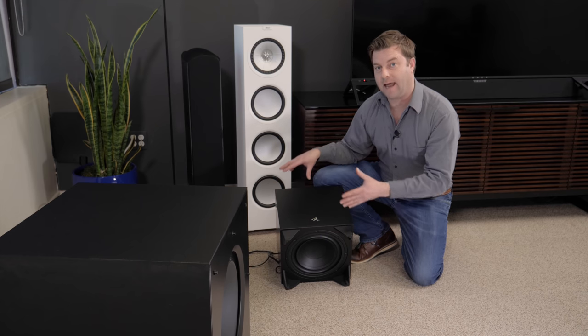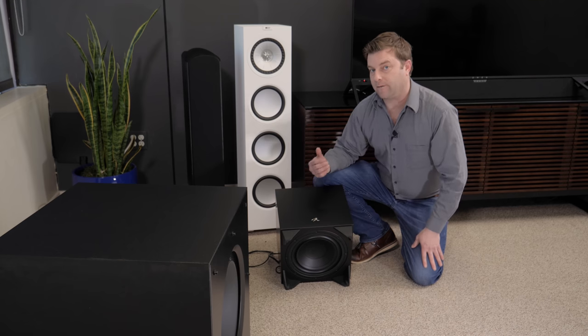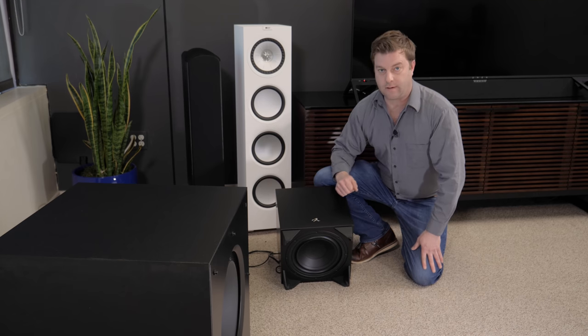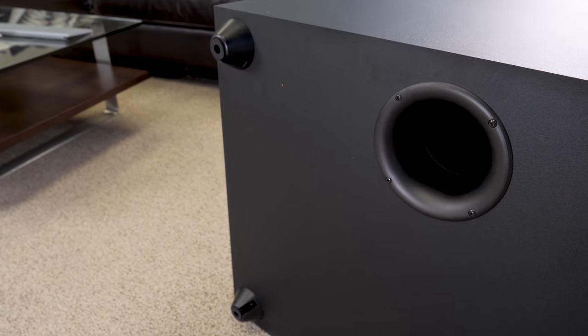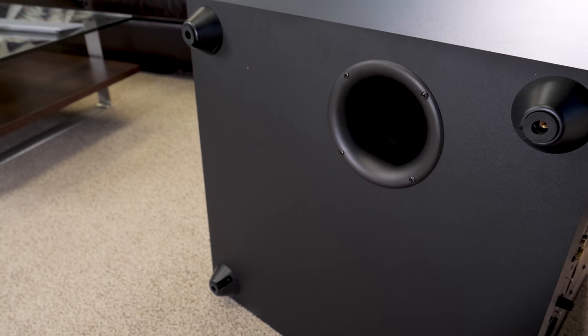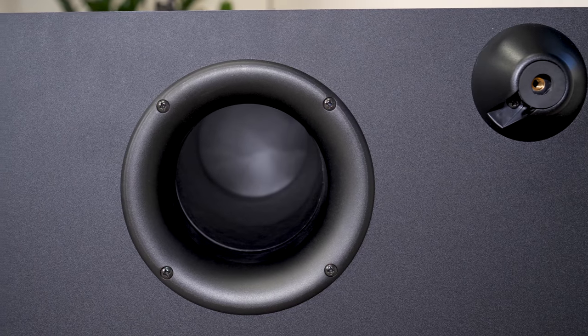This little eight inch driver right here needs to move a lot and with a lot of force, and it's going to have to do that against the air that is trapped in this cabinet. So you're going to need a good amount of amplification to push this driver around and make really great solid bass. With a ported sub, you can get away with a little less power because the bass is actually getting produced both in front of the speaker and from behind where the air can escape.